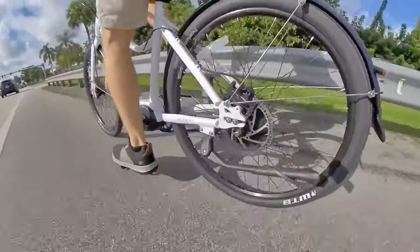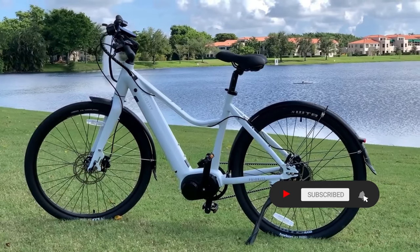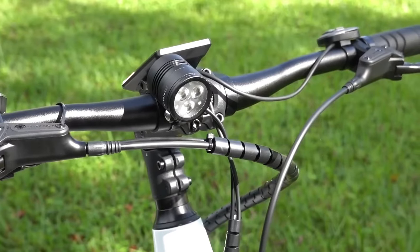The Priority Current is designed for comfort and convenience. It features a gel-padded comfort saddle, height-adjustable stem, and automatic front and rear lights for added safety during night rides. It's a complete package.